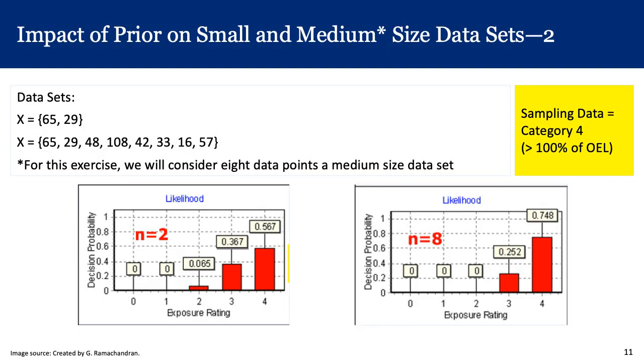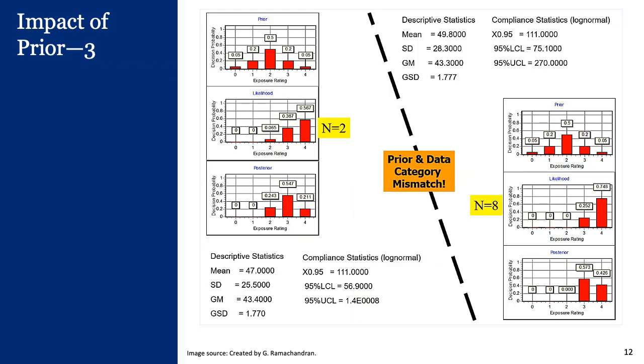Let's look at another example using the same pattern of two versus eight data points. Both data sets lead us to a category four exposure, with more probability in category four at n equal to eight. In this example, the prior says it is a category two exposure, which is contradicted by two monitoring data points indicating category four. The same holds for n equal to eight. In both cases, the posterior shows an incorrect decision, even though the data are leading us toward the right direction with significant probability in category four.